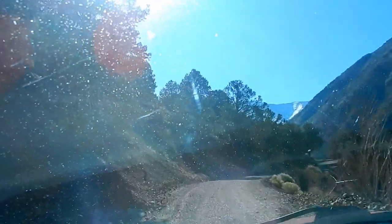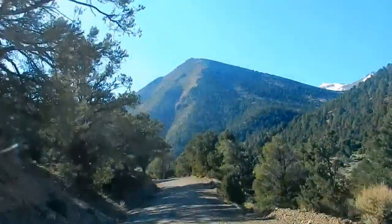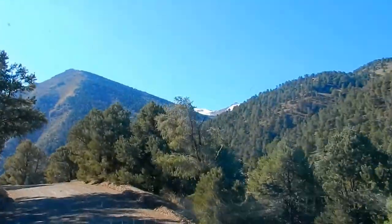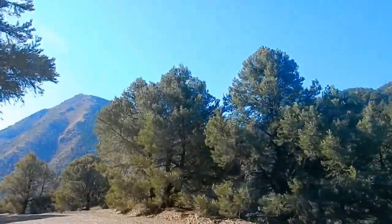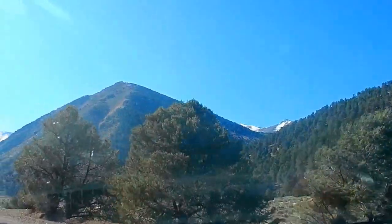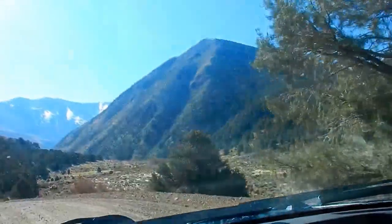We're riding through the canyon, actually cutting right through the Toyabe Mountain Range. This is Big Canyon. I was actually able to film an eagle for you guys and I'll include the pictures with the video so you can see it, because it's not every day you get to see one.